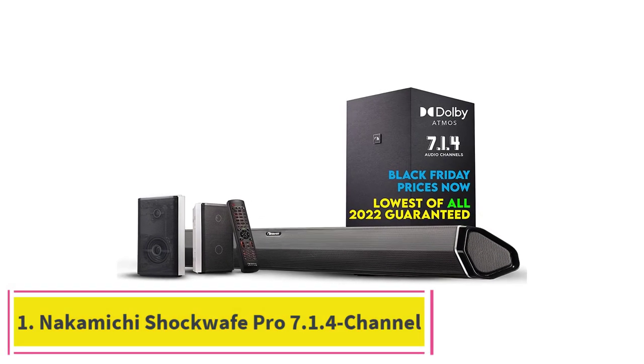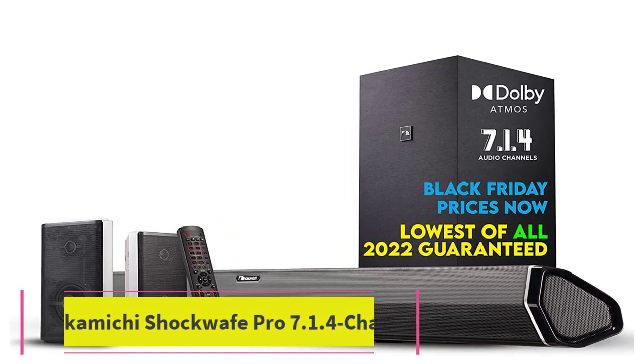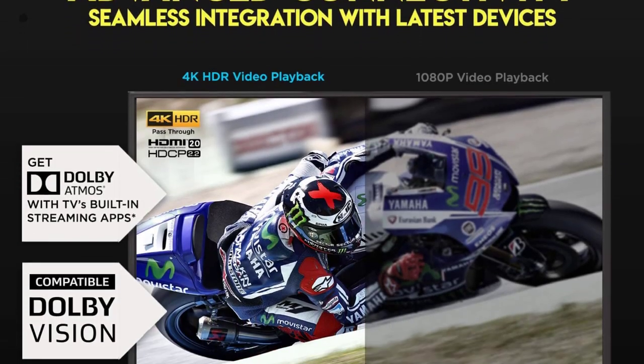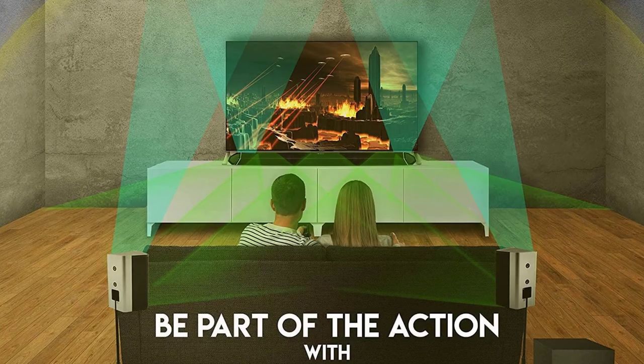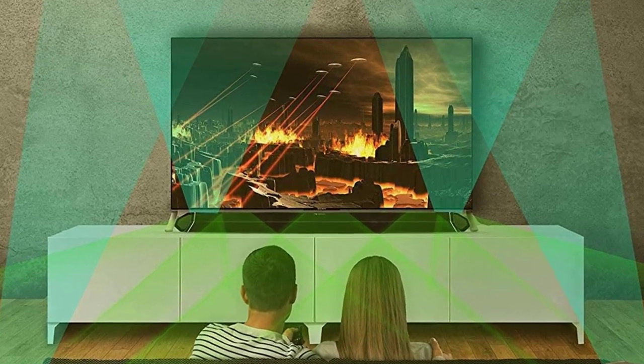Starting at number 1: the Nakamichi Shockwave Pro 7.1.4 Channel Home Theater System. This is perhaps the easiest home theater system out there, as it has a plug and play setup with simple installation. It's able to do that while still offering the highest level of quality with the benefit of true 360 degrees Dolby Atmos surround.